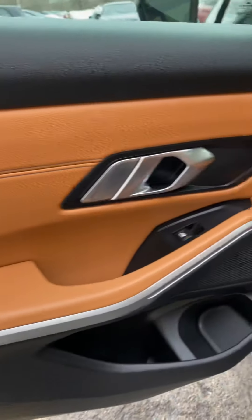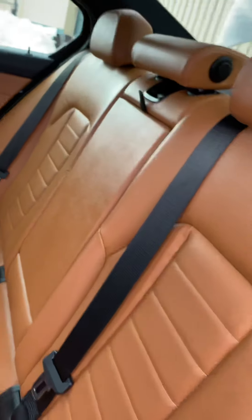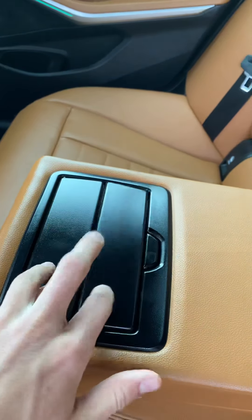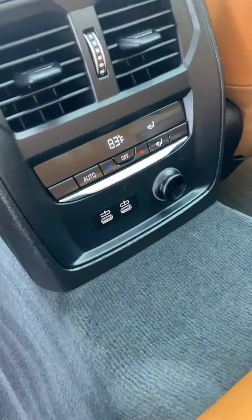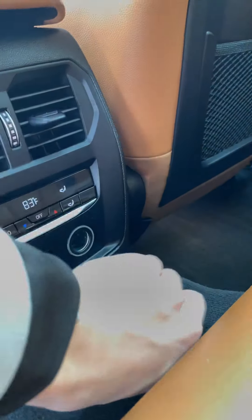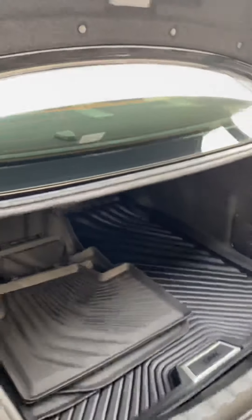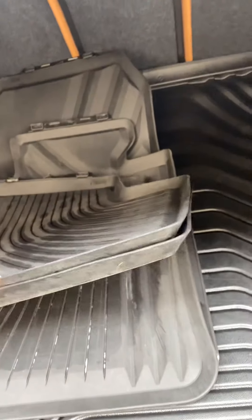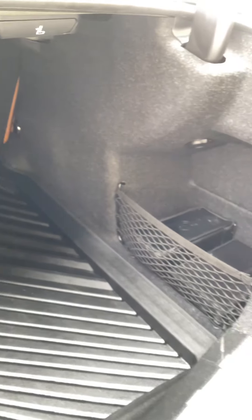I'm going to pop the trunk and we'll move our way back. Again, the beautiful peanut butter leather — these seats are all in amazing condition. You pull this down and you have an armrest and cup holders. Climate control back here, two USB-C plugs for fast charging, and another 12-volt plug. The trunk has plenty of room, a little storage compartment over here, some rubber mats, and plenty of space.